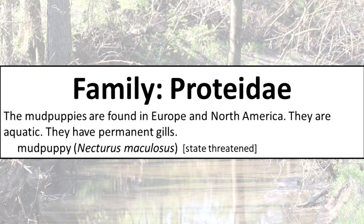Family Proteidae: the mud puppies are found in Europe and North America. They are aquatic and have permanent gills.